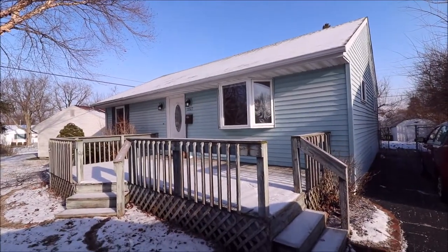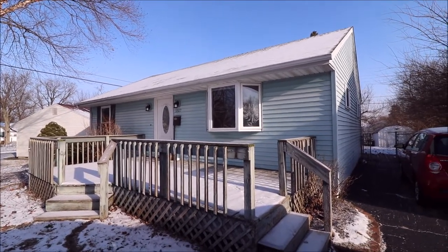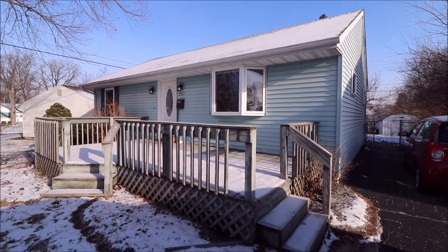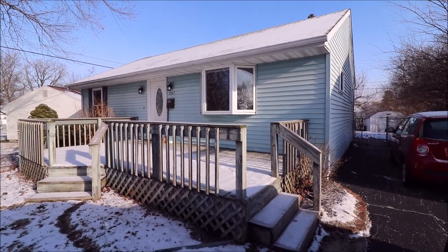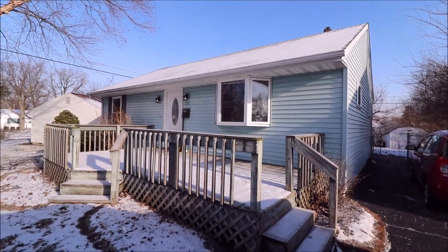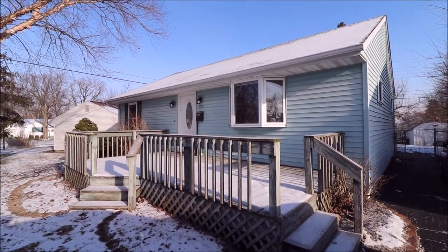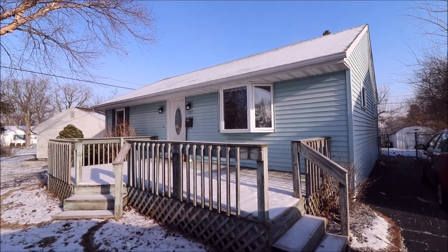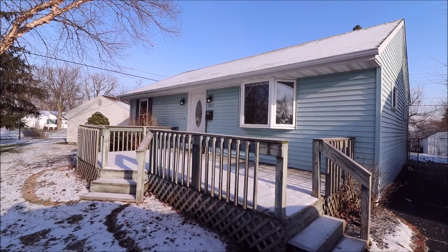Hello and welcome to 2517 Dowden Lane, Kettering, Ohio. Here we're standing out in front of this home. We have a huge front deck, a nice back deck, tons of updates on the inside, good-sized backyard, and a huge storage shed. We're located just minutes from the Green, 675-35 — just a fantastic location in Kettering. Next, let's go inside and take a look.